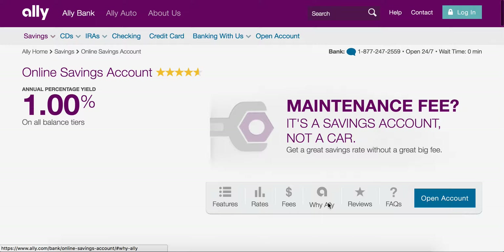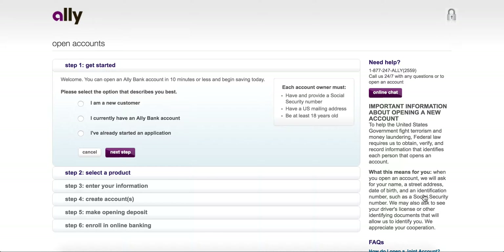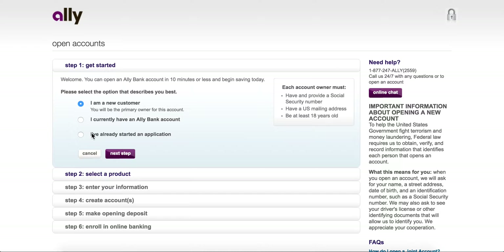Setting up an account takes about 10 minutes as long as you know your basic information — name, address, social, that kind of thing. You'll link your bank account with it. The first step is as a new customer: you'll select a product, which will be the savings account. It'll ask you how much you're going to deposit — remember, there's no minimum deposit, which is phenomenal. It'll ask for your basic information and then your checking account information.